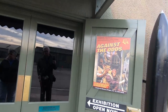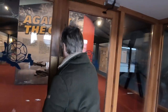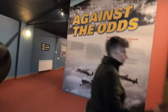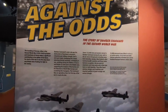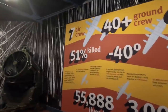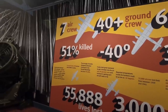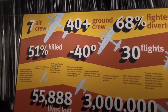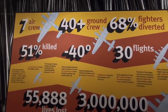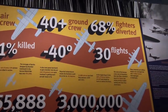Against the Odds exhibition — it's a bit dark in here. 51 out of every 100 airmen were killed in action. They dropped 955,000 tonnes of bombs. The temperatures inside the bombers could drop to minus 40 degrees. 55,888 aircrew lost their lives.